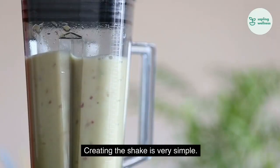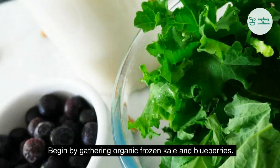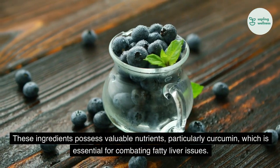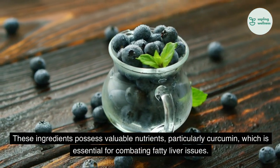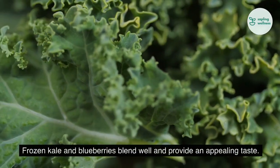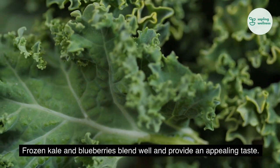Creating the shake is very simple. Begin by gathering organic frozen kale and blueberries. These ingredients possess valuable nutrients, particularly curcumin, which is essential for combating fatty liver issues. Frozen kale and blueberries blend well and provide an appealing taste.